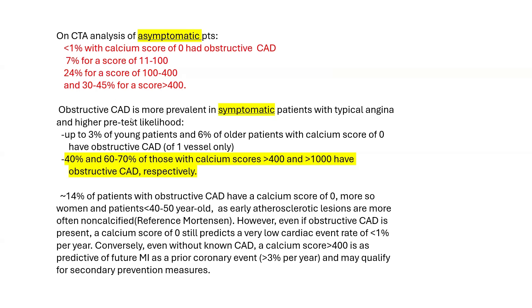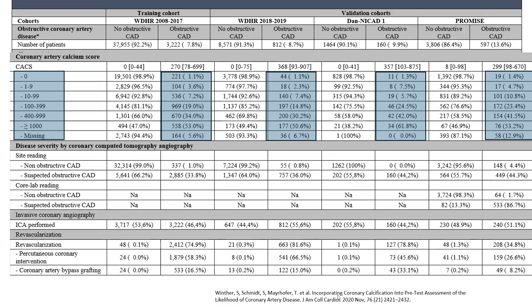Those numbers are higher in symptomatic patients with typical angina and higher pretest likelihood. Up to 3% of young patients and 6% of older patients with a calcium score of 0 have non-calcified obstructive CAD — usually of one vessel only, not three-vessel or left main disease. And 42% of those with a calcium score over 400, and 50–70% of those with a score over 1,000, have obstructive CAD. This is from a Danish registry by Winter in symptomatic patients. Even with a calcium score over 1,000, the probability is in the 50–70% range.